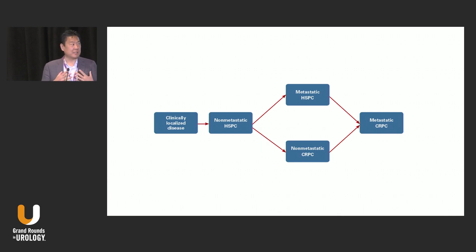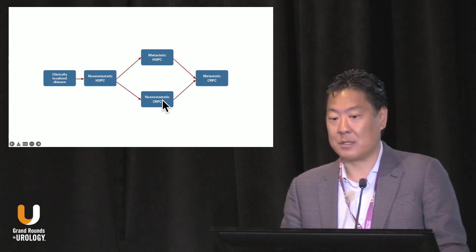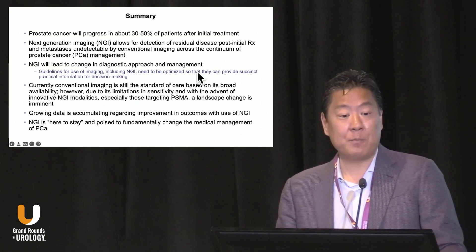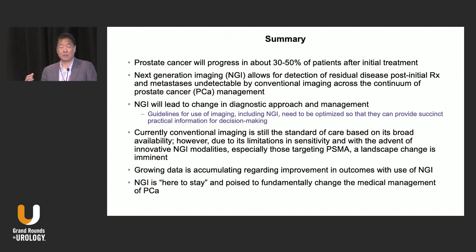The staging of patients with prostate cancer is rapidly changing. The idea of non-metastatic CRPC — does it really exist or not? We're going to see an increase in patients with metastatic hormone-sensitive disease and then eventually metastatic castration-resistant disease. Our goal is to try to delay castration resistance. In summary, prostate cancer will progress in about 30 to 50% of patients after initial treatment, which tells me there's a huge opportunity before definitive therapy to make an impact — and imaging can help us do that. It's a really exciting time. It's going to lead to a change in diagnostic approach and management, and it would be silly to ignore such a powerful tool.